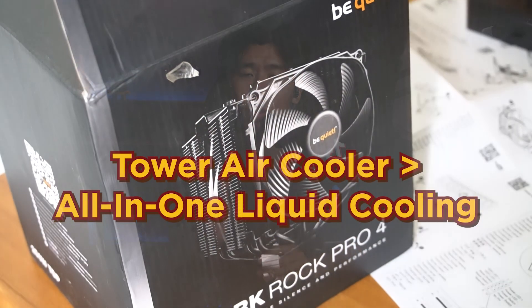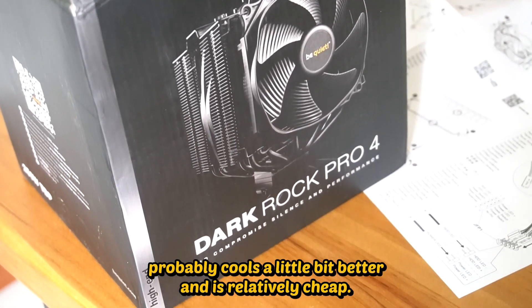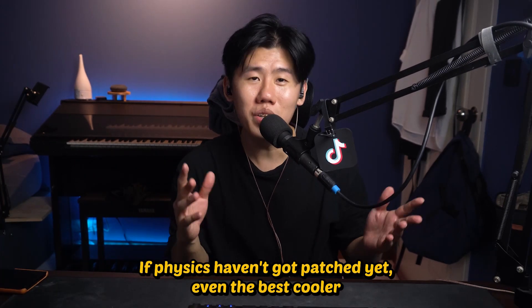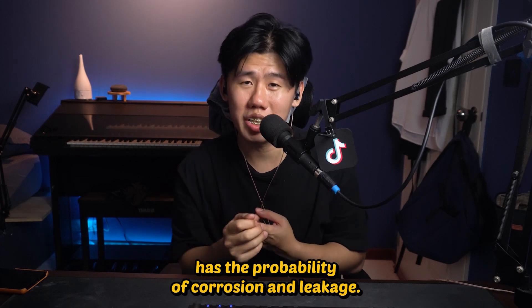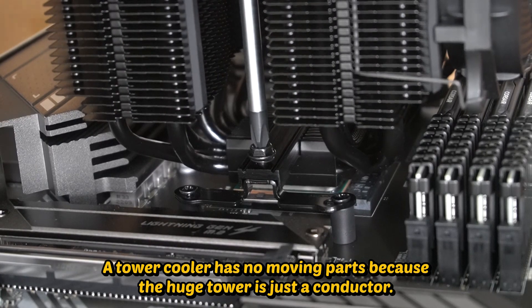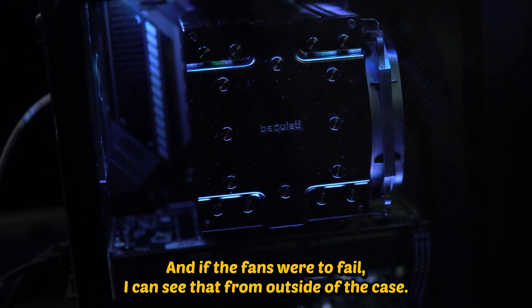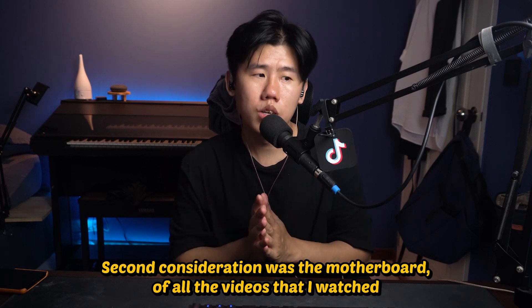First consideration was tower air cooler over AIO. I know the AIO looks better, probably cools a little bit better, and is relatively cheap, but I just don't like liquid in my PC. Even the best cooler has the probability of corrosion and leakage, and I just don't want that thought in my head. A tower cooler has no moving parts — the huge tower is just a conductor — and if the fans were to fail I can see that from outside the case and get it replaced quite easily.